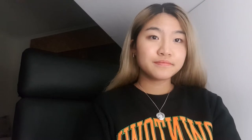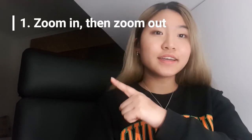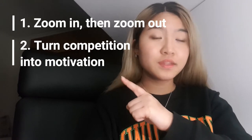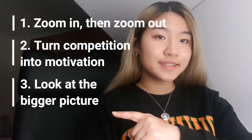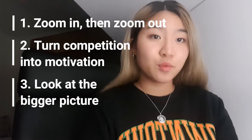Today, I'll be going through the actions that helped me through my studies in both high school as well as university. There were three steps I took when I need to reset my mind. The first is zoom in, then zoom out. The second is turning unhealthy competition into healthy motivation. And the third is taking a step back and looking at the bigger picture. Let's go through these three steps in more detail.